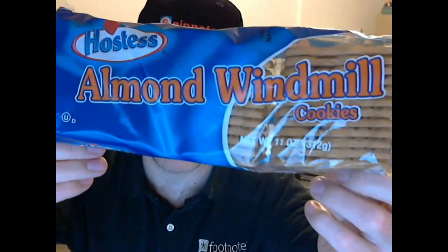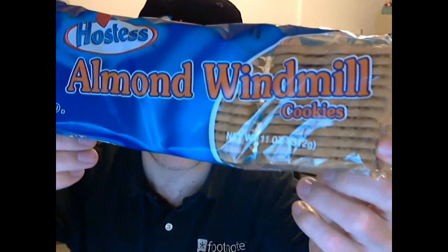Who wants an almond windmill cookie? I do, I do, I do. Who wants an almond windmill cookie? Almond windmill cookies from Hostess. That's right, you've never heard that song before because there isn't one. It's another generic food from Hostess, not really known for these cookies.